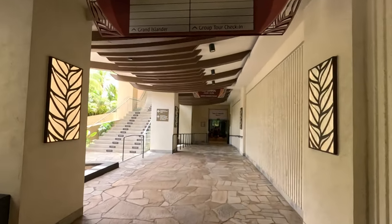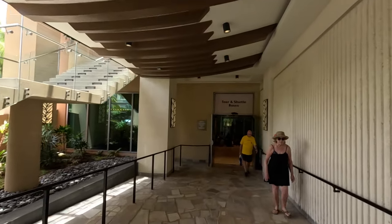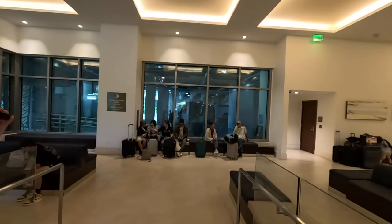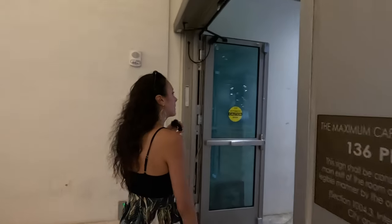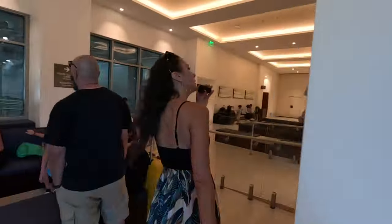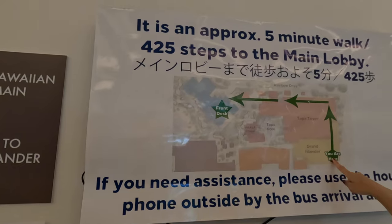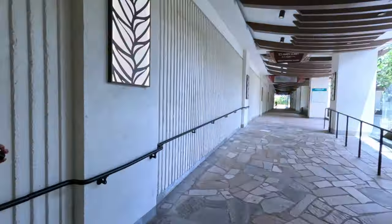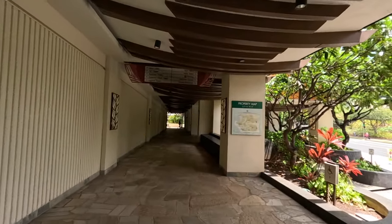Straight in front is the tour and shuttle bus area. We'll walk inside — it's fully enclosed and air-conditioned, where a lot of the motor coaches pick up. We're at the Hilton Hawaiian Village bus terminal, which connects over to the Grand Islander. Over here is where shuttles pick up. There's a map showing we're over by the Grand Islander, showing how far we are to the main lobby. Throughout the entire area there are property maps so you can easily find where you're going. Above us there's signage for the main lobby, towers, parking, and the Rainbow Bazaar.